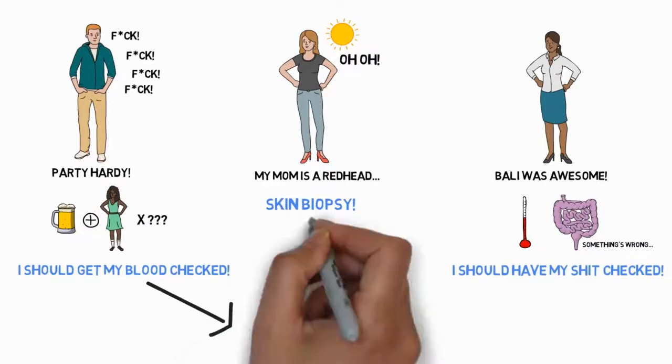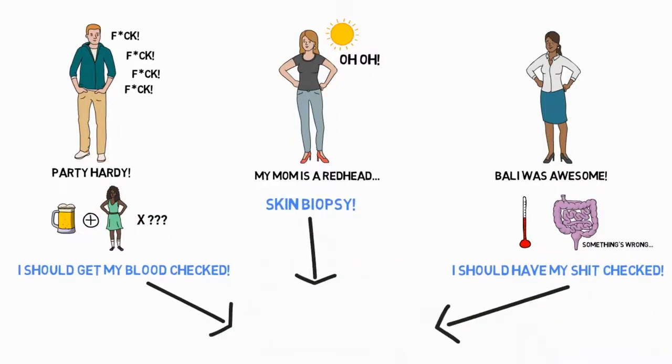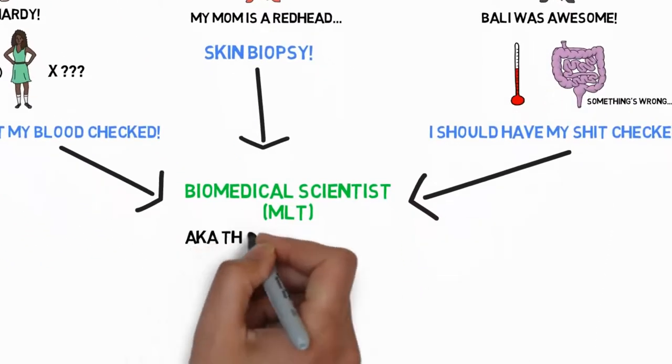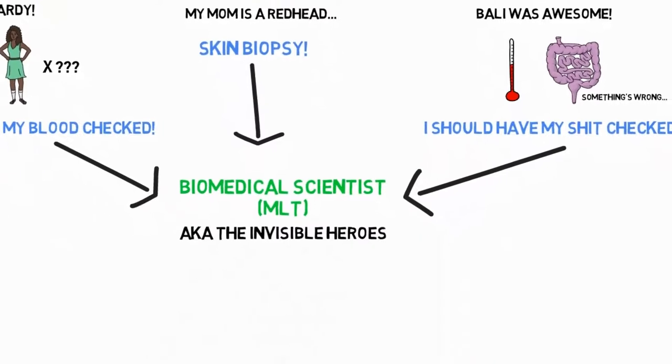So Jack, Amber and Maria all saw a doctor first. But guess who has to put in the work with Jack's blood, Amber's biopsy and Maria's stool sample? That's right — a biomedical scientist working in a medical or clinical lab. These are the healthcare heroes working behind the scenes, often literally dealing with other people's shit.